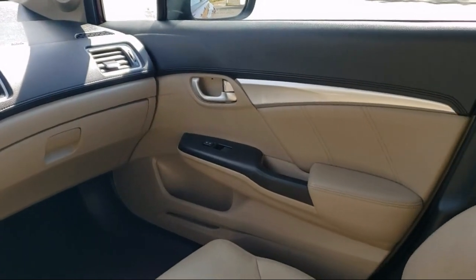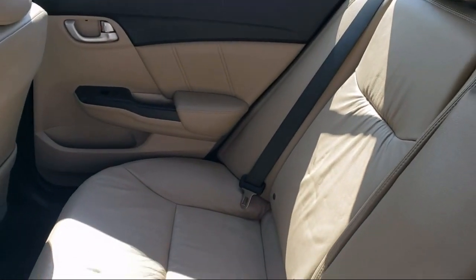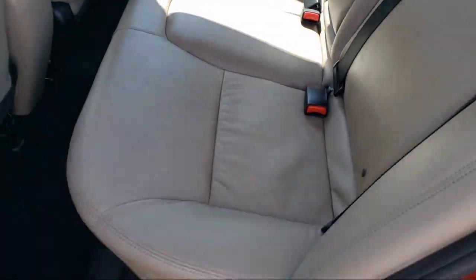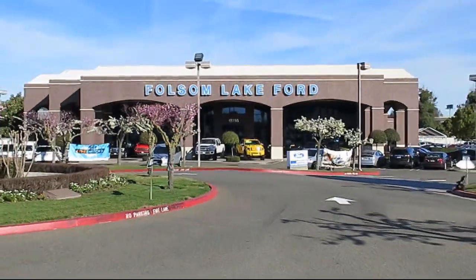We're located off Highway 50 at Folsom Boulevard, under the flag. We'll see you soon.